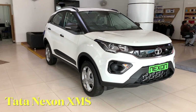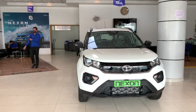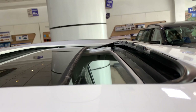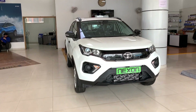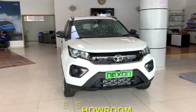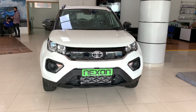Today we have the Tata Nexon XMS variant, which you can get in manual and automatic. This is the most convenient variant where you can get a sunroof. The ex-showroom price starts at ₹8,51,000 and the on-road price is ₹9,64,000. You can also see the keys for this variant.